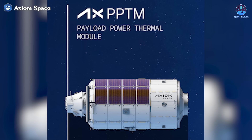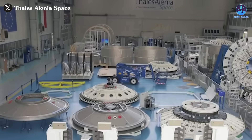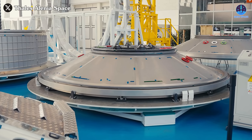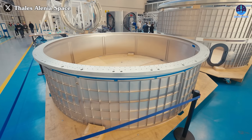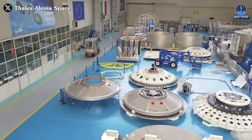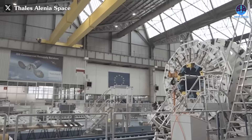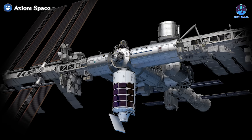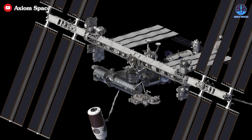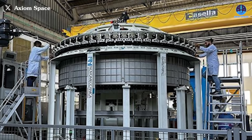The new plan also supports national objectives such as preparing the ISS for decommissioning and its eventual deorbit by the decade's end. Progress on the PPTM module is already accelerating — Axiom Space's partner Thales Alenia Space is constructing the module in Turin, Italy. To save time and resources, its design closely mirrors that of HAB 1 and HAB 2. Recent updates show the pressure shell of the PPTM nearing completion, with plans to ship it to Axiom Space's headquarters in Houston by fall of 2025 for further integration.